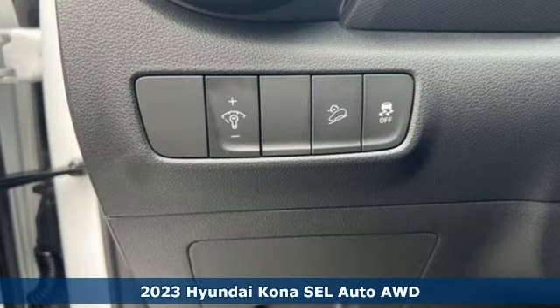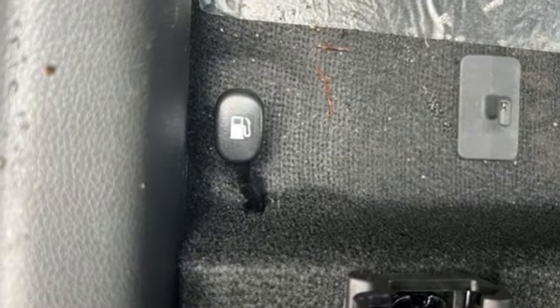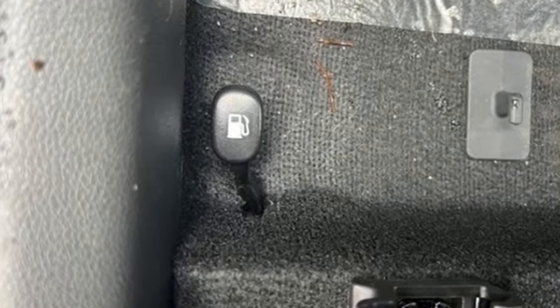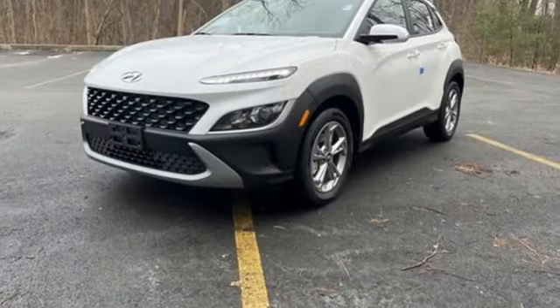Features include inline four cylinder engine, manual tilting steering column, streaming audio, configurable instrument gauges, manual telescoping steering column, doors and push button start proximity key.